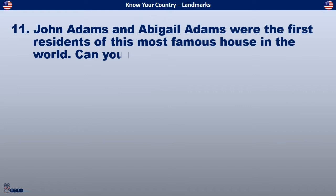John Adams and Abigail Adams were the first residents of this most famous house in the world. Can you name it?